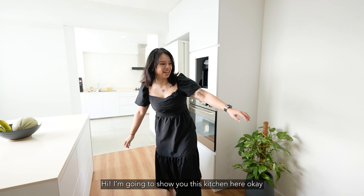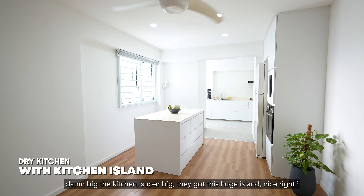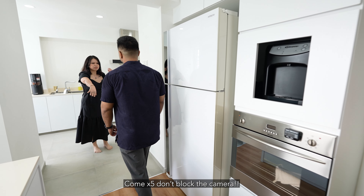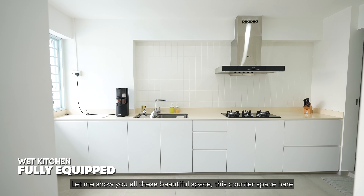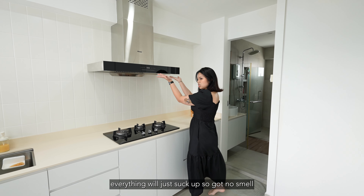I'm going to be showing you this kitchen. This house has a really big kitchen — super big. They've got this huge island. Can you imagine your meal prep? You can put all the containers here. We have a lot of counter space, and there's a big cooking hob over here, so if you cook, everything will just suck up and there's no smell.